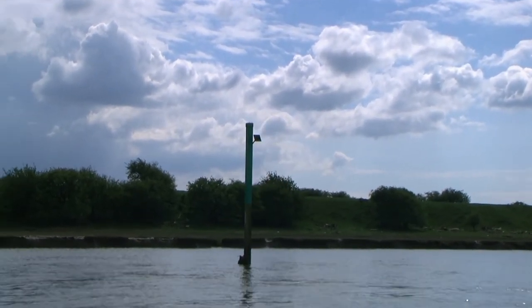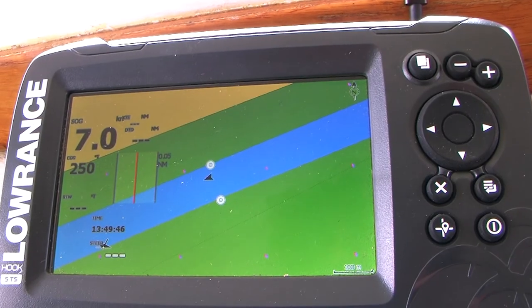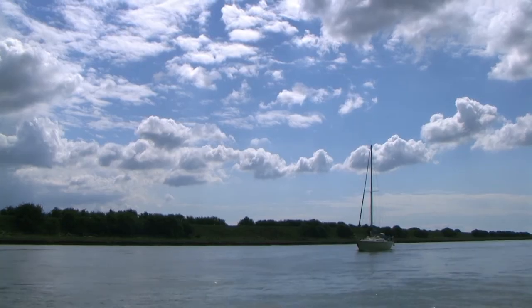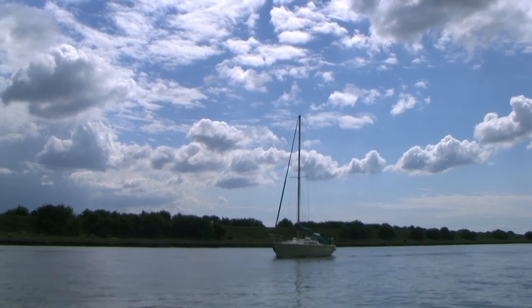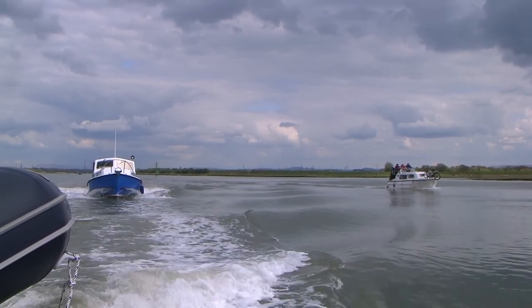The river channel is marked by vertical posts known as perches. The perches sit on top of two stone walls on either side of the river running from the docks to open sea, built by the Victorians to train the constantly incoming and outgoing tide in order to help nature to scour and maintain the navigable channel.